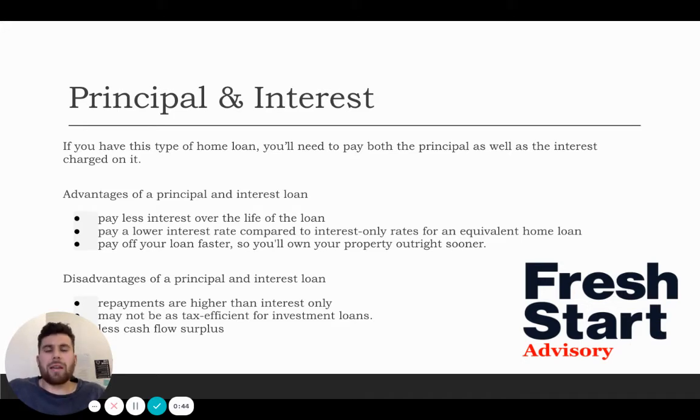Let's say we get a loan of $300,000 and we've purchased a property at $330,000. You put a 10% deposit down of $30,000 and you've got a loan of $300,000. You're paying your interest on that $300,000 borrowed from the bank. Every single month, a portion of those monthly repayments are going to go towards the principal, so that loan of $300,000 is going to decrease as you make those repayments.